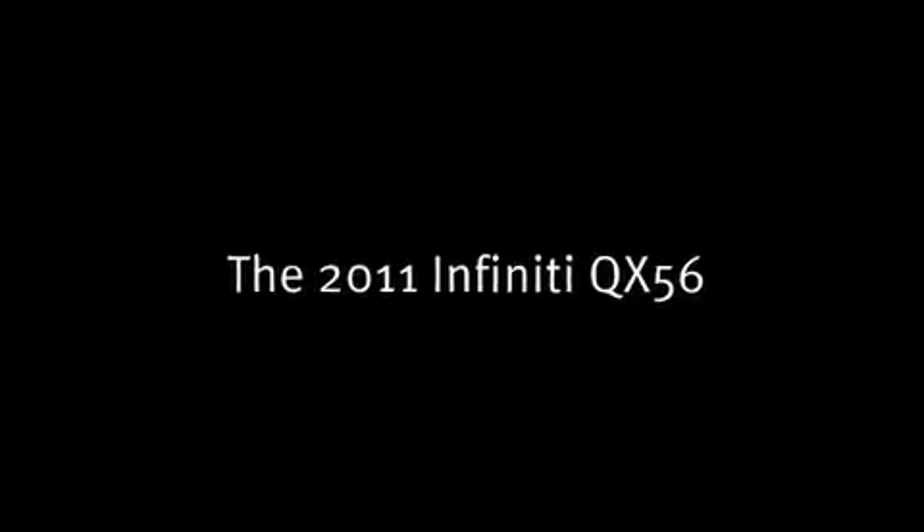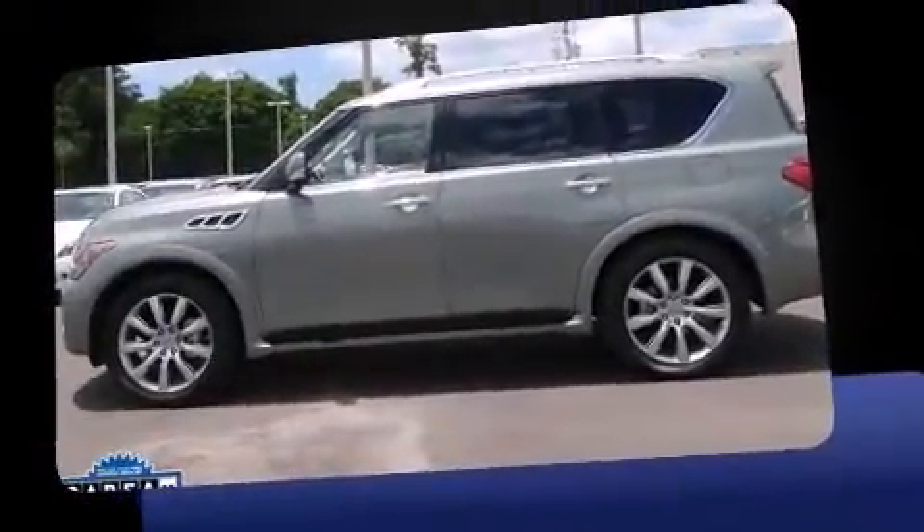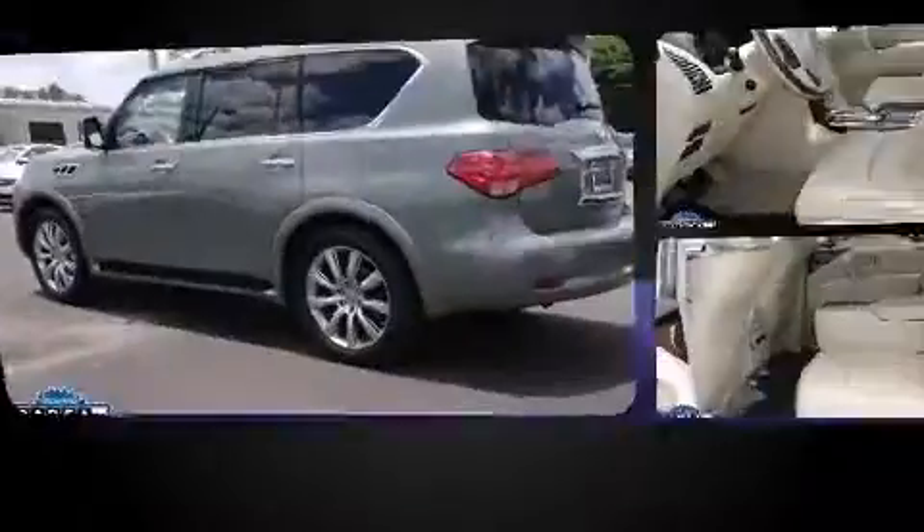Load your family into the 2011 Infiniti QX56. With just over 30,000 miles on the odometer, this four-door sport utility vehicle prioritizes comfort, safety, and convenience.